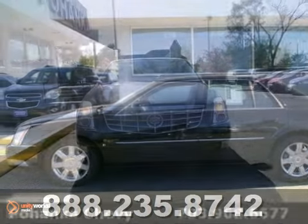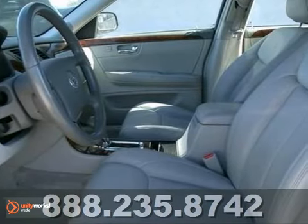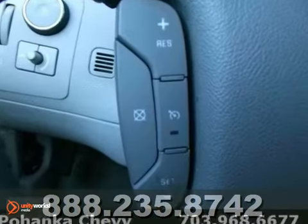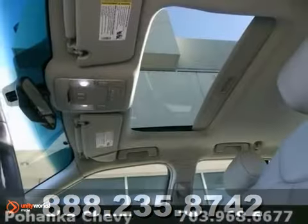This handsome 2007 Cadillac DTS is not going to disappoint. You can't beat a Cadillac for dependability, and you'll be glad to know that this DTS is no exception. This cream puff also has navigation, a multifunction steering wheel, and power moonroof.